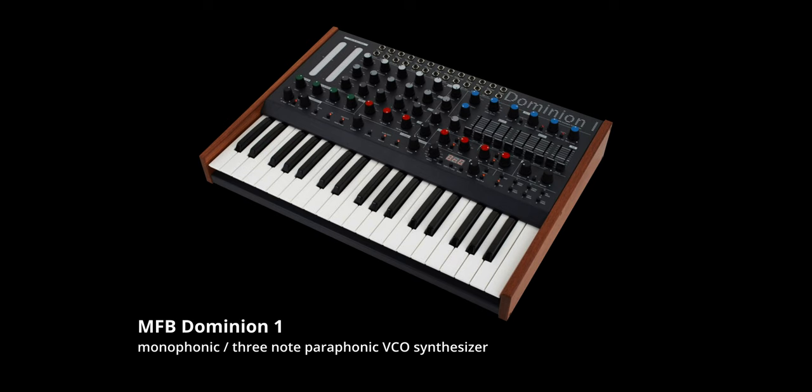Next up, the MFB Dominion 1. The filter on this is amazing — of course, like all MFB synthesizers.